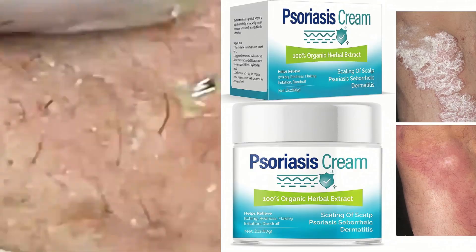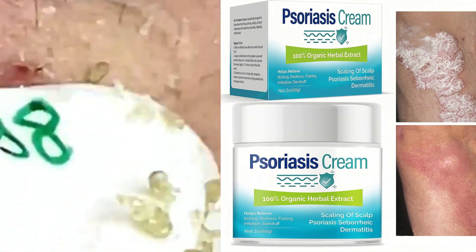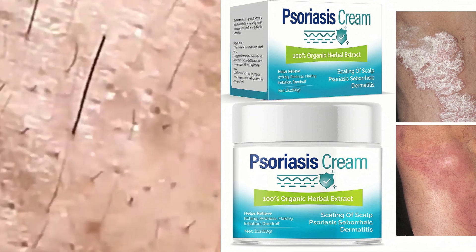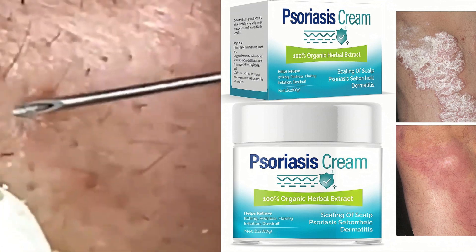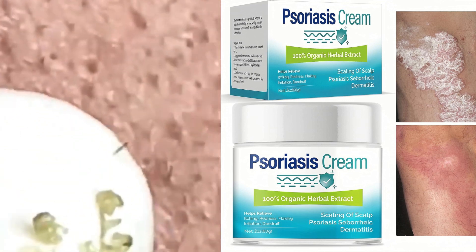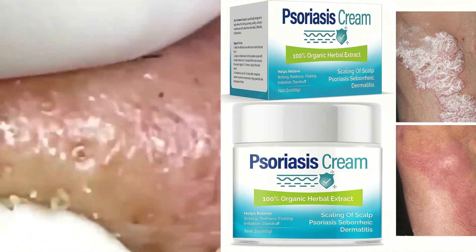What is the best topical cream for psoriasis? The best topical cream for psoriasis varies from person to person, as different individuals may respond differently to different treatments. However, some commonly recommended topical creams for psoriasis include corticosteroids, calcineurin inhibitors, coal tar, and salicylic acid.